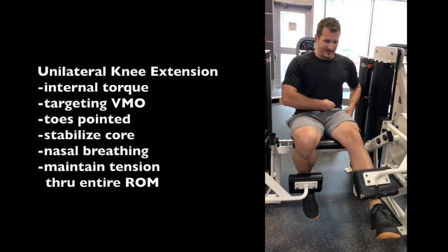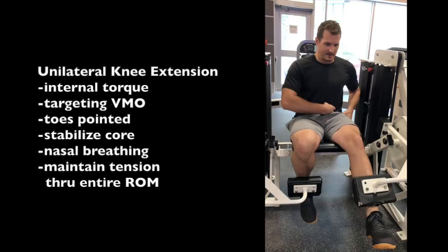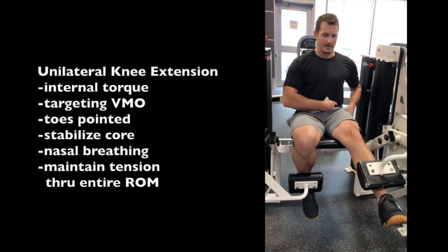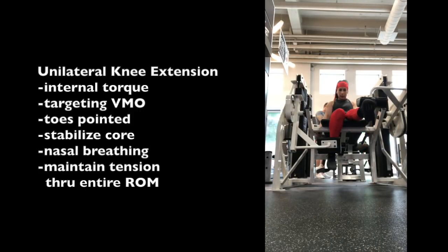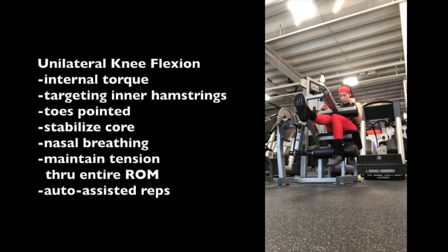The knee extension machine — we're doing this in internal torque unilaterally to target the inner quad, otherwise known as the VMO, vastus medialis oblique, or the teardrop muscle. We're doing this with toes pointed, focusing on stabilizing the core. I like to hang on to the handles to keep my spine and pelvis as stable as possible. I spend more time on the weaker right VMO by doing extra sets on that side.